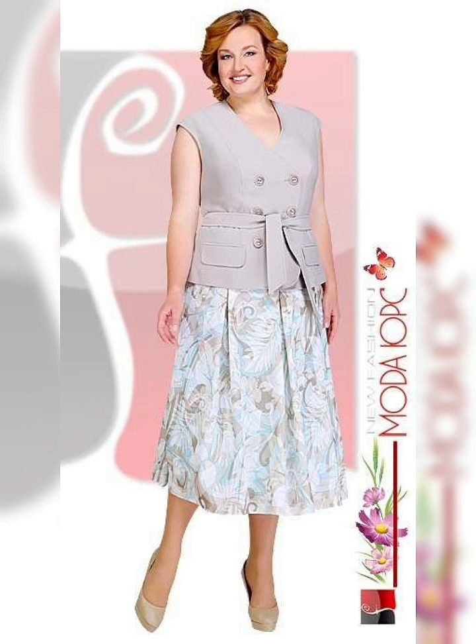Look for dresses with bold prints or bright colors to make a statement and show off your personal style. So there you have it — some great options for plus-size mother of the bride dresses. Remember, the most important thing is to find a dress that makes you feel confident and comfortable. Don't be afraid to try different styles and experiment with bold colors and prints.